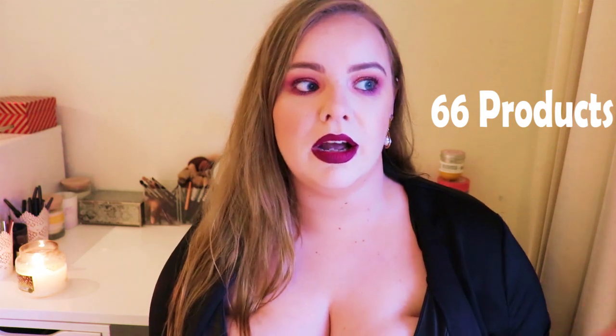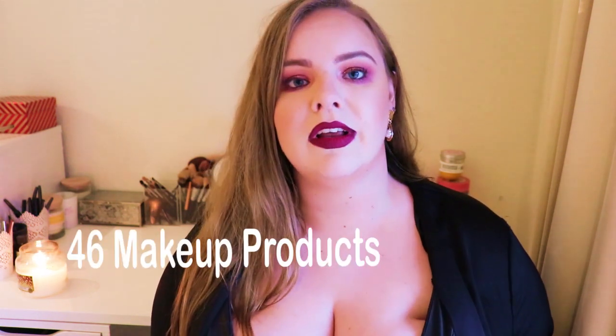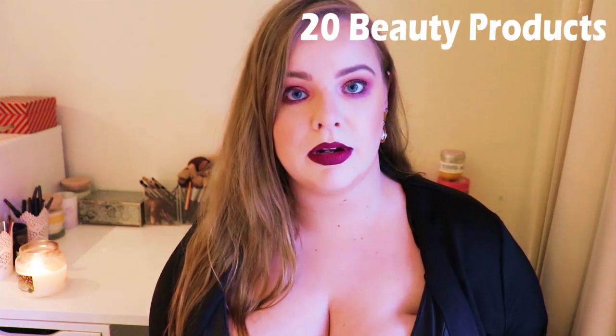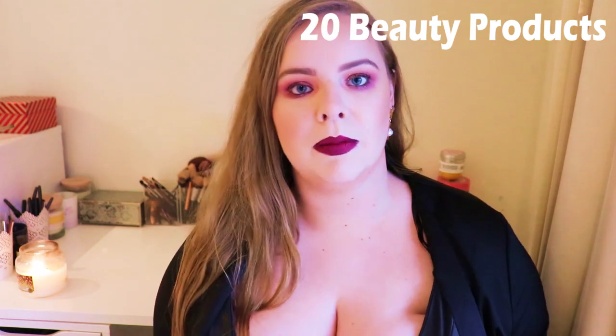In this project I finished in total 66 products, and a lot of these were from start to finish this year. 46 of them were makeup items and 20 of them were beauty products — anything that wasn't makeup. I include individual pans: if it was a face palette with a blush, bronzer and highlighter and I finished the blush, I counted it as one because to me it was one. So I'm going to start by showing you my beauty products.